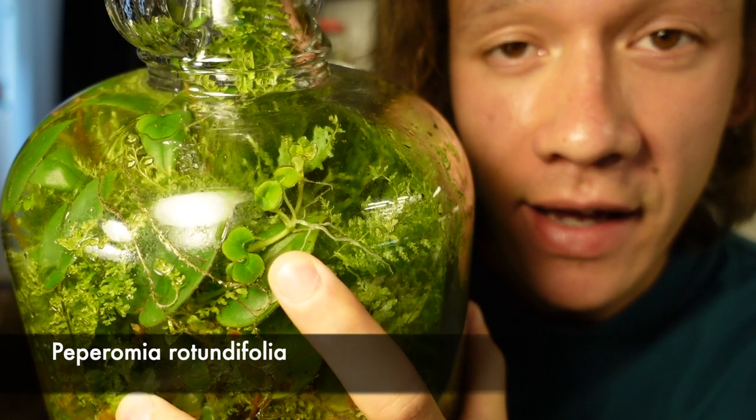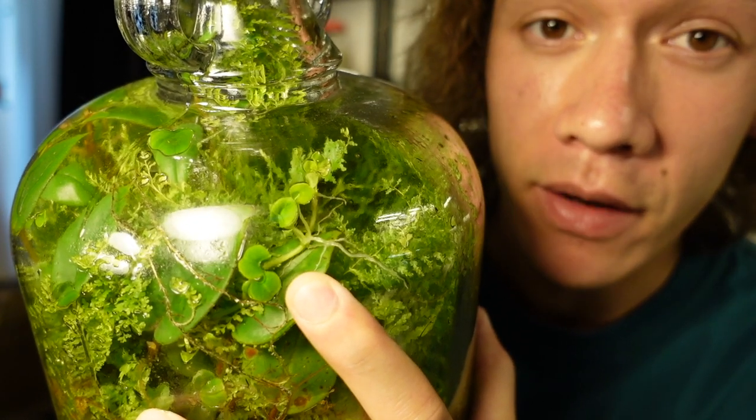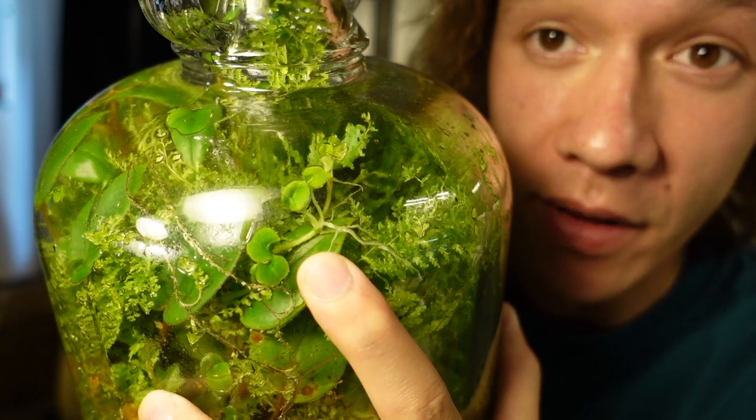This plant right here is Peperomia rotundifolia and it's one of my favorite terrarium plants because, like Begonia shoalzii, it just doesn't seem to die, which is obviously a good thing. It's pushing out a lot of aerial roots which is a sign that it's healthy.